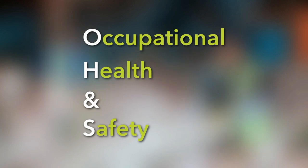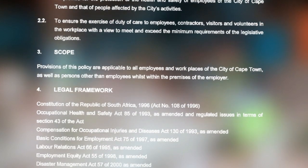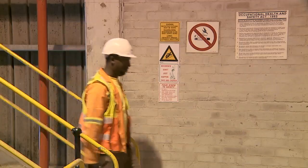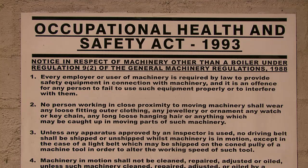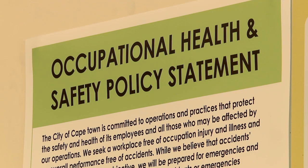OH&S is an acronym for Occupational Health and Safety. We have written occupational health and safety policies that inform all we do at the City of Cape Town. For more detailed information on our OH&S policy statements, please consult the printed poster material displayed throughout our facilities.